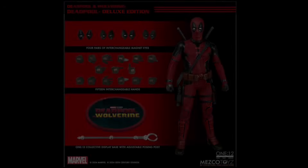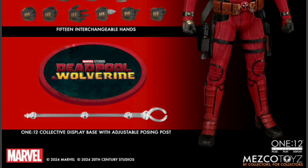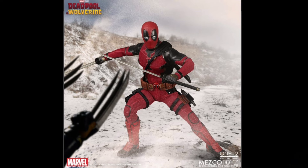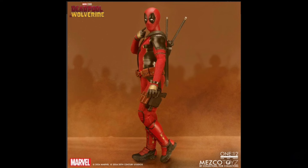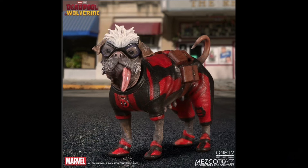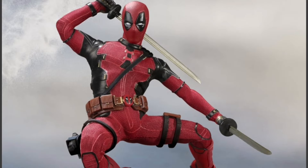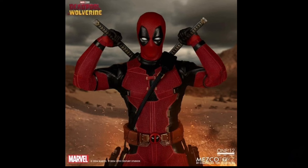Mezco, Deadpool and Wolverine, 1/12 Collective Deluxe Edition Deadpool. Quarter 2 of 2025 and 100 bucks. 6.7 inches tall. You've got swappable magnetic eye pieces, extra hands, a real fabric suit, a mug, some weapons, the cool Dogpool, and a stand. They did a great job on him. Dogpool looks pretty freaking cool — this is a great figure. And keeping prices in mind, this is 100 bucks; if you get the SHF figure it's around the same price, so I think this is ten thousand times better. Let me know your thoughts on this figure and the other figures in the comments below.